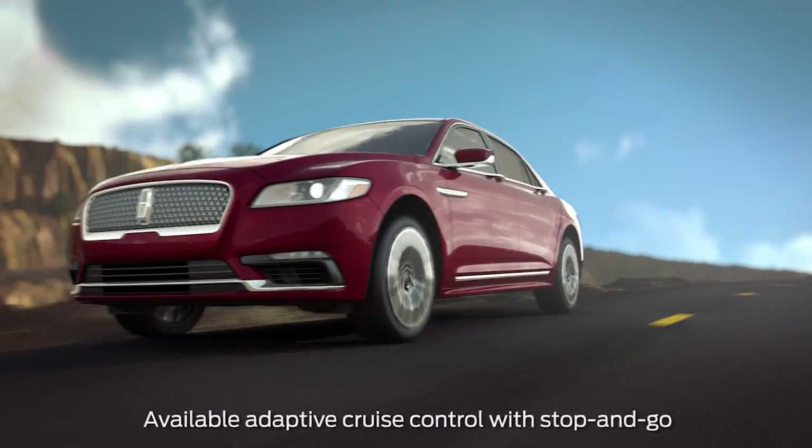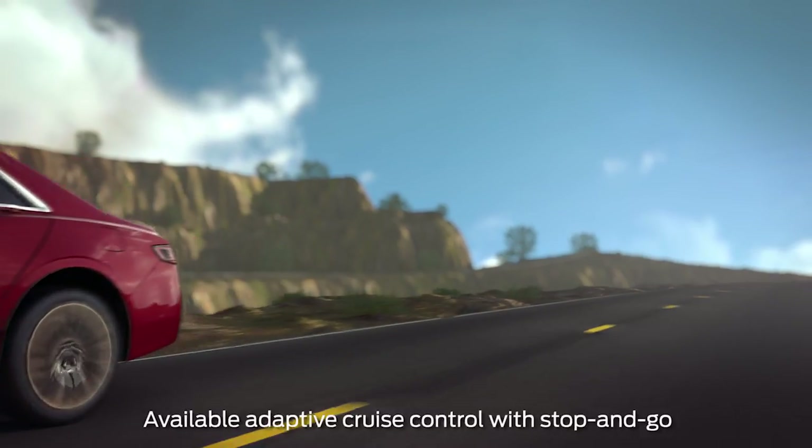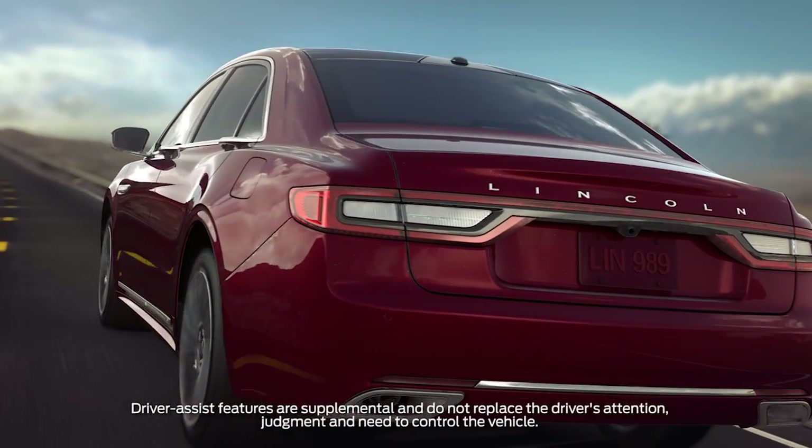Your Lincoln may have a feature that can automatically help you keep your distance from the vehicle ahead of you while in cruise control, when driving in the city or on the highway. It functions like normal cruise control with one exception — let me tell you about it.